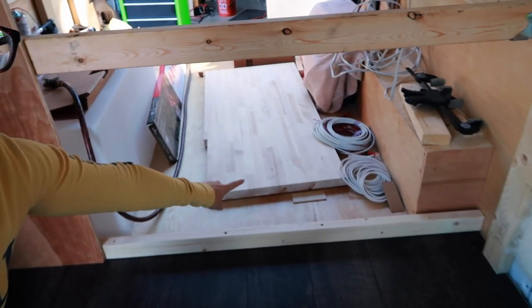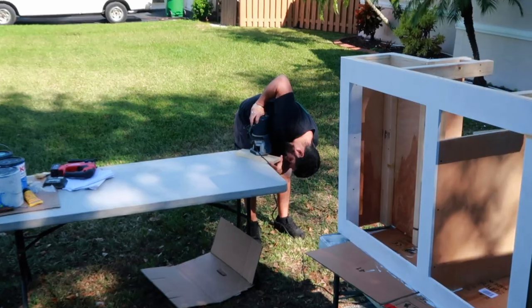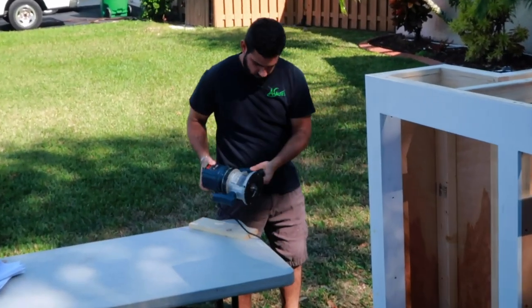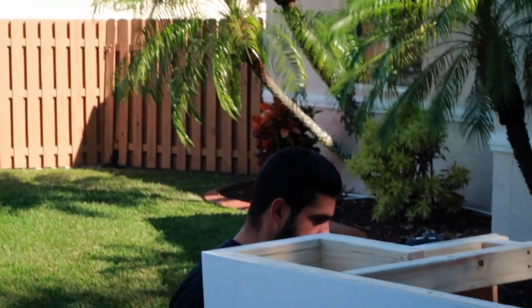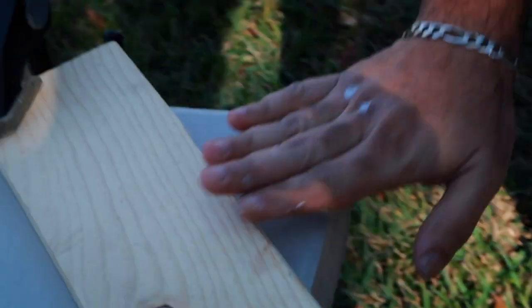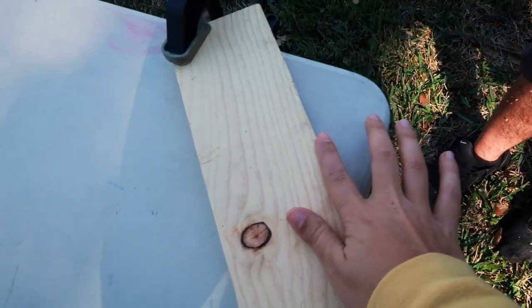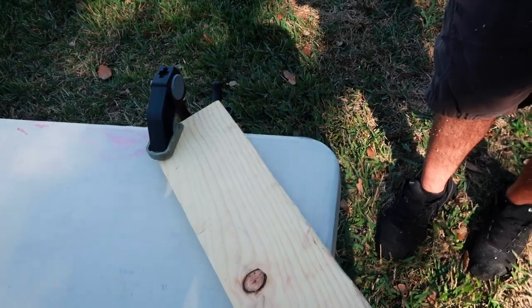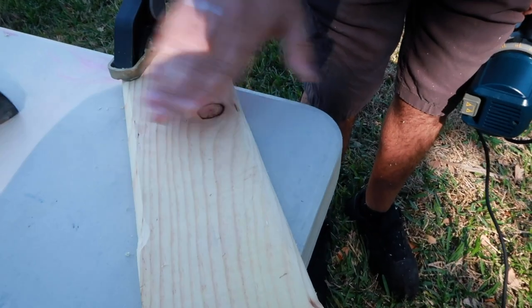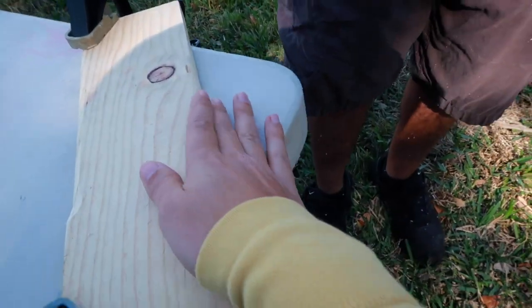We're going to route the edges of this butcher block and hope we don't mess up the whole thing. Jason's over there practicing — he hasn't used the router in about three years. One side is doing the round really well but it's a hard edge on the other side. Let's stop talking about it and be about it — send it!